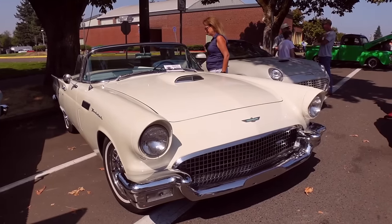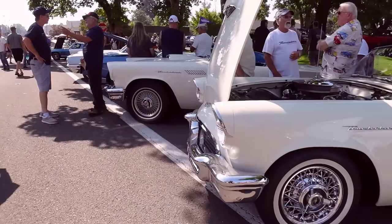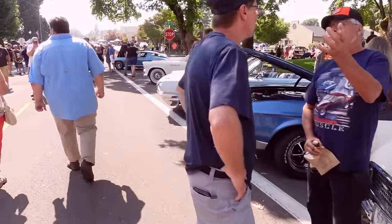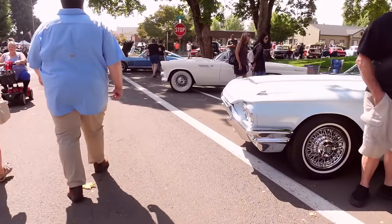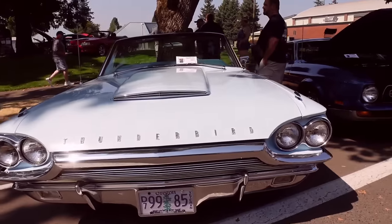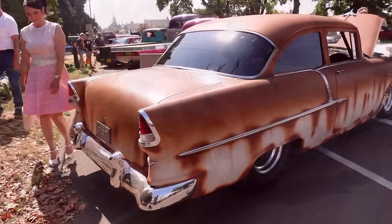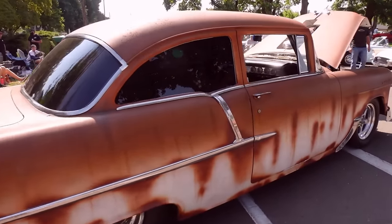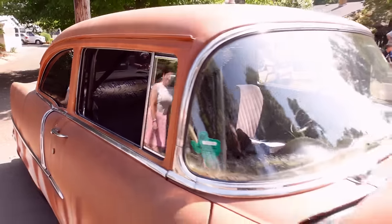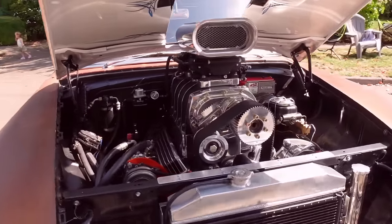What's better than a classic T-Bird, but then a whole row of classic T-Birds.